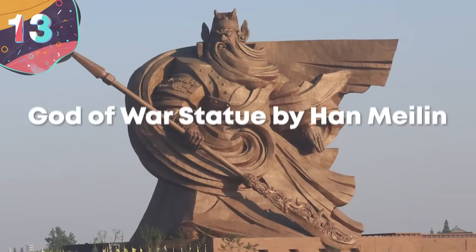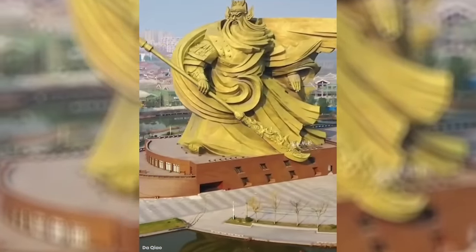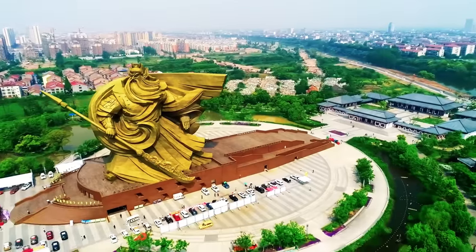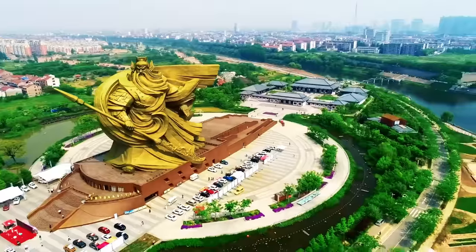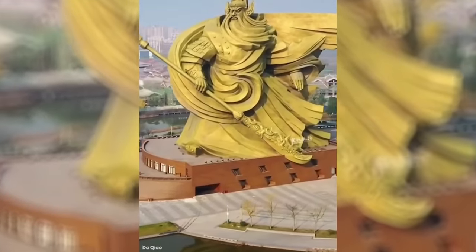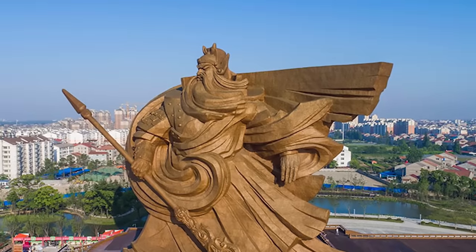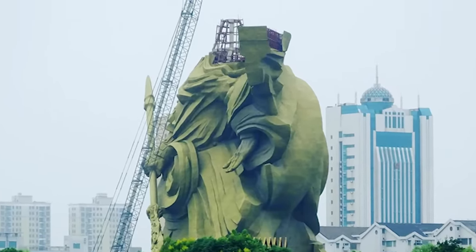Number 13: God of War Statue by Han Mei Lin. This is an epic statue of Guan Yu, an iconic general from Chinese history who was turned into a deity after his death. You don't see many bigger statues than this, and they certainly don't come any heavier. Guan Yu weighs in at over 1,300 tons — the weight of nearly six fully loaded Boeing 747s. Located in Guan Yu Park in Jingzhou, the huge statue looms above the water and dwarfs its surroundings, towering above many of the city's buildings. It's around 190 feet tall, built from over 4,000 strips of bronze. Guan Yu was known for carrying an iconic weapon called the Green Dragon Crescent Blade, and a 136-ton version of it is included as part of his statue.